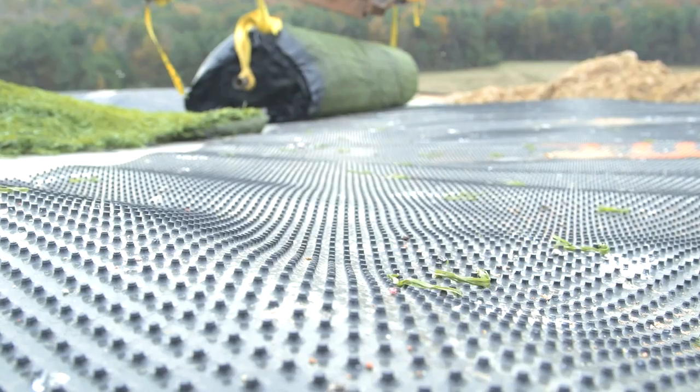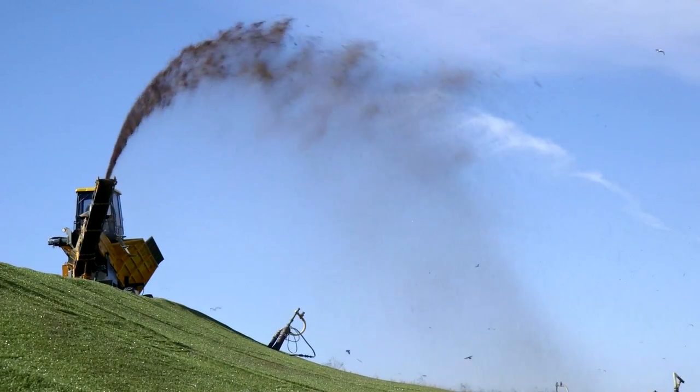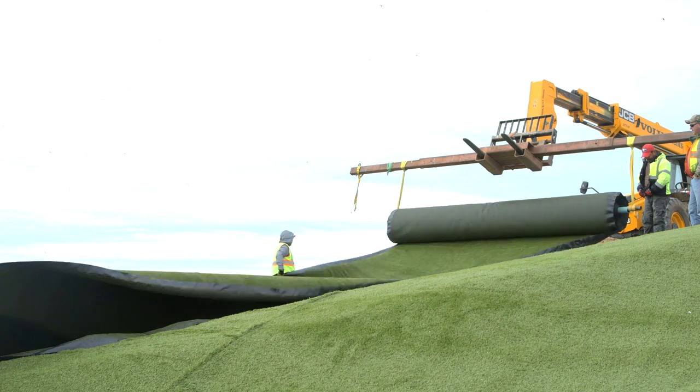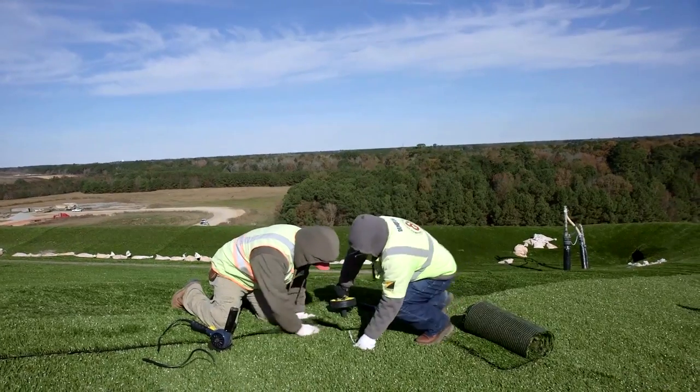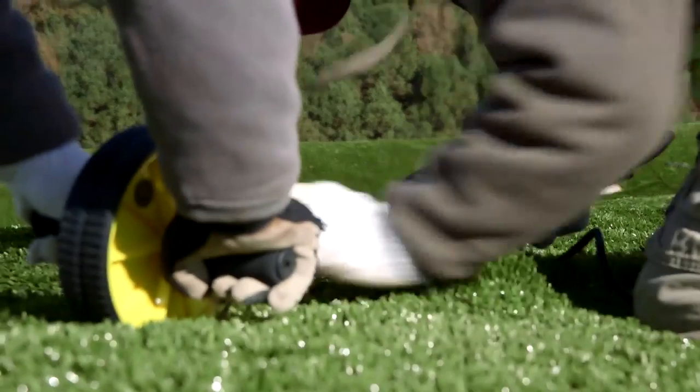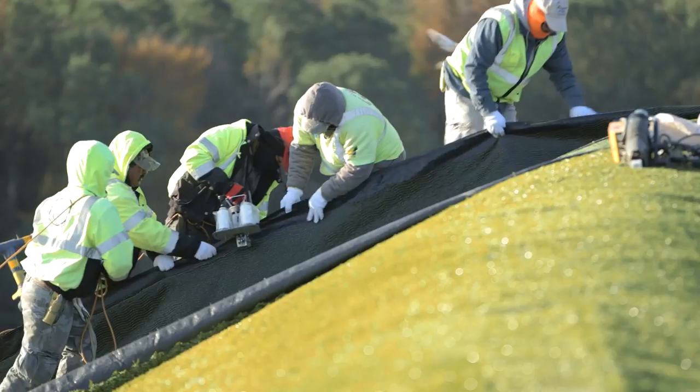Closure turf consists of three components: your liner portion, which is a super grip net; your synthetic turf, which is your grass component; and your sand infill. It takes the best of both worlds — it's a system that looks like grass. If there's any damage to the system, you can see it. From a design standpoint, closure turf is actually more forgiving than soil systems because you can run closure turf at a two-to-one slope, whereas with a soil system, if you do anything greater than three-to-one, you're going to be fighting it with maintenance issues.